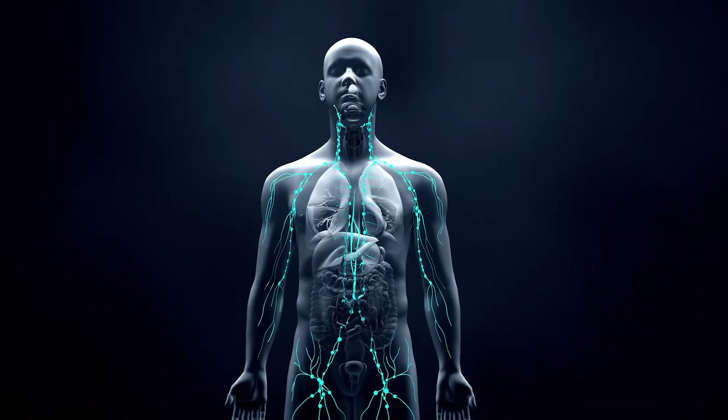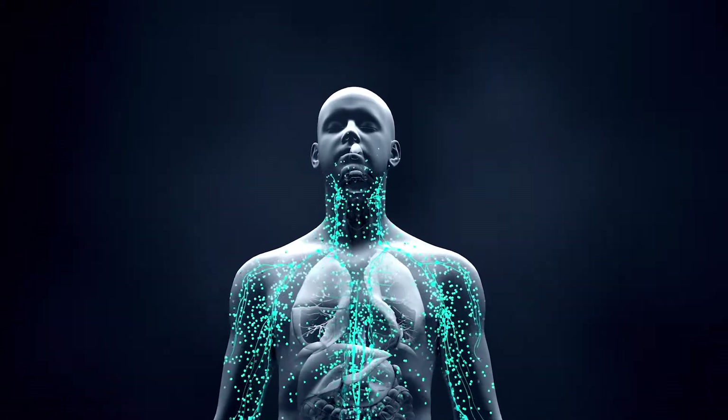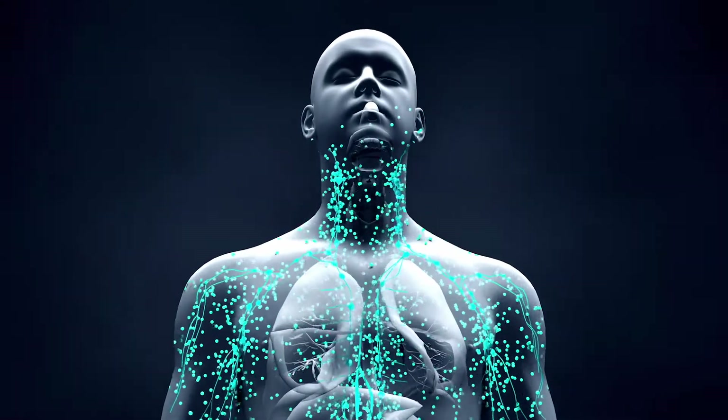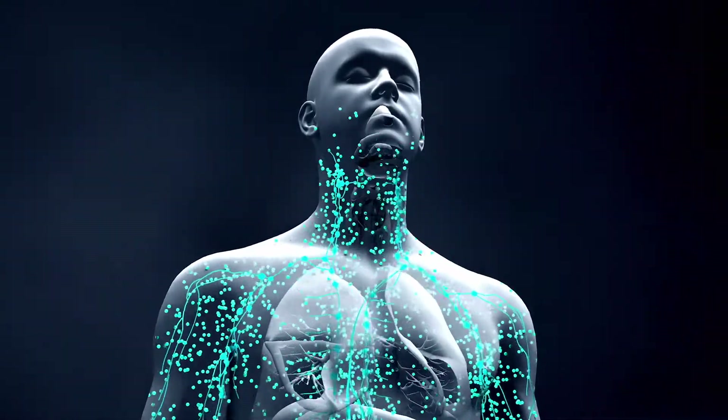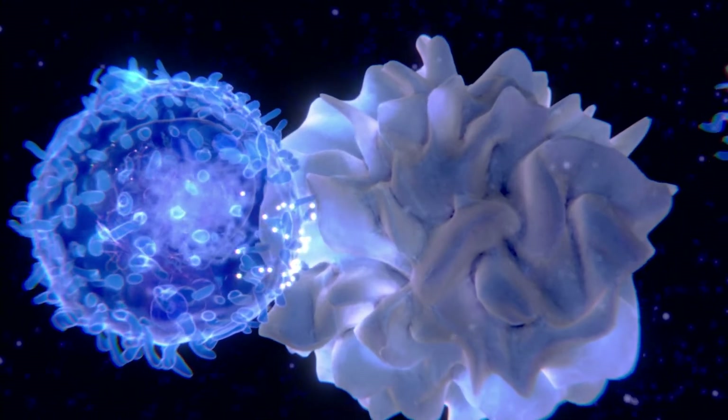Your immune system protects your body from invaders. These include bacteria, viruses, parasites, and cancer cells. This helpful network is made of cells, tissues, and organs. It attacks cells it sees as unhealthy or abnormal.